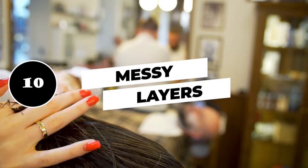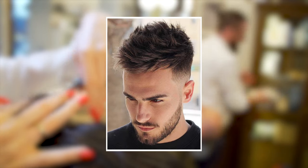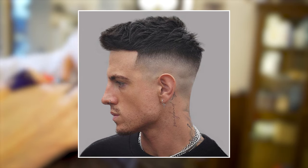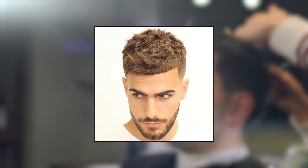10. Messy layers. For a more casual style, consider something like this layered haircut. While it's still short, there are a lot of dimensionalities thanks to the hair being tousled and carefully layered. Evenly trimmed bangs and neat sides serve to add a neat touch to the look.